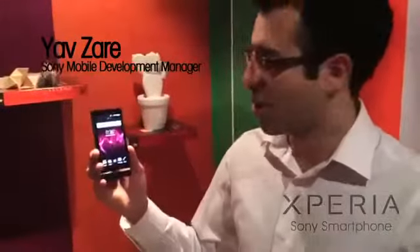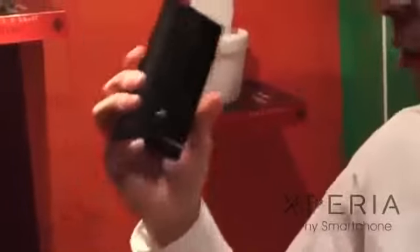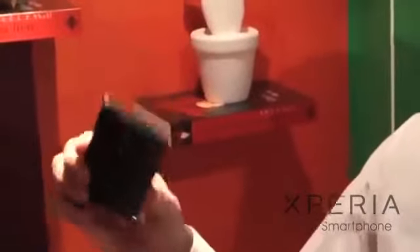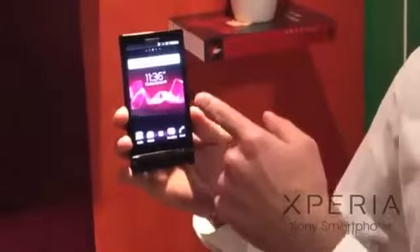The next smartphone I want to show you is the new Sony Xperia P. It has a precision cut aluminium body and an 8 megapixel camera which is capable of doing fast capture. It also includes a front facing camera.